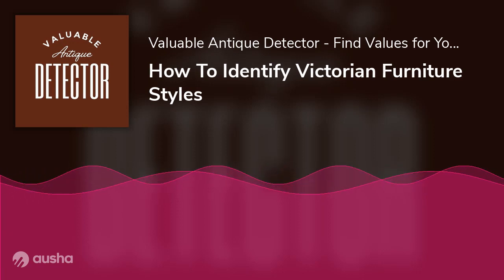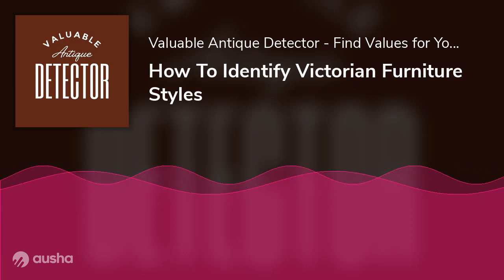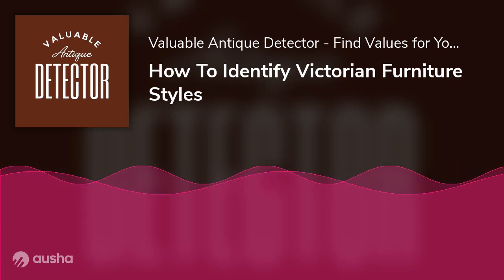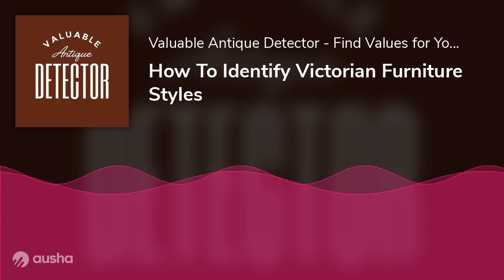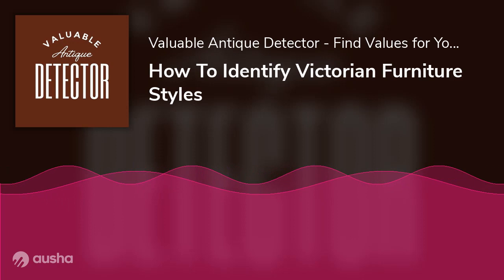The Victorian era is the most prominent. Even in today's era, many people want to purchase Victorian furniture, and some want to collect it. However, there were different styles of Victorian furniture too, and not everyone knows about them.